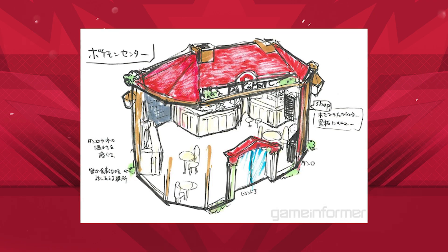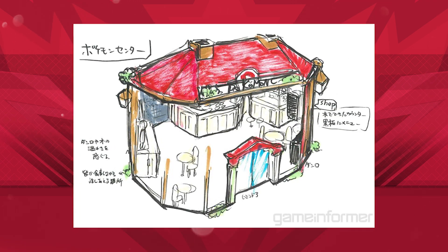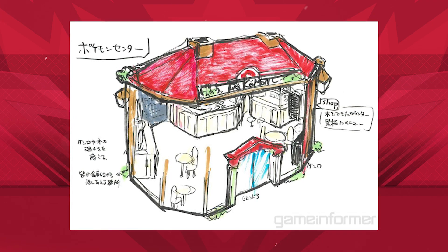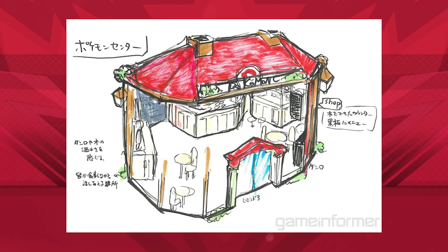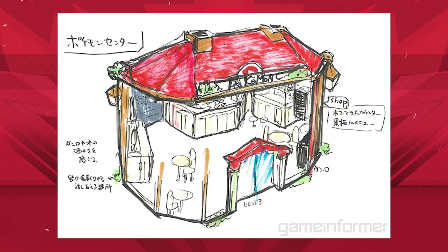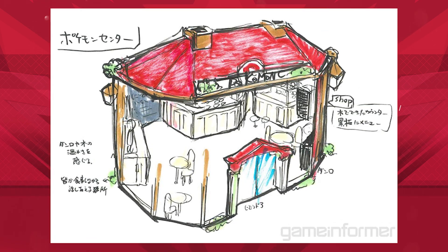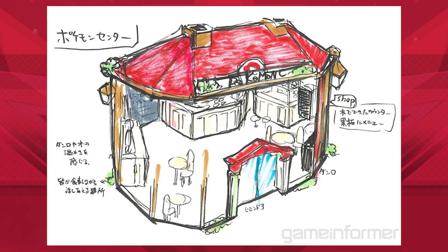As for the sketch itself, Game Freak's caption states that the Pokemon Centers are meant to reflect the region they are part of — hence why this one is inspired around the idea of pubs, which Omori saw in the UK during his travels. They're meant to reflect a culture similar to what pubs provide, in that people can come here to relax and watch Pokemon battles broadcast on TV.